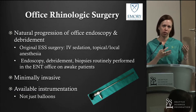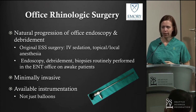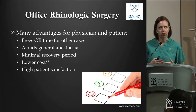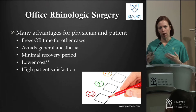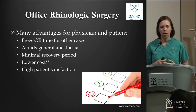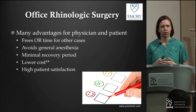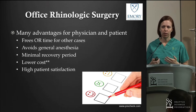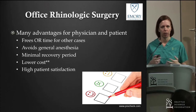I'm talking about things like office balloon sinus dilation, and a little bit beyond that as well. As far as advantages for the physician and the patient, if you can do things in the office that you might have otherwise taken to the OR, it frees up OR time for bigger cases, and one of the biggest benefits is the avoidance of general anesthesia. Patients will often drive themselves home and go back to work the following day. The cost is also lower from an overall healthcare standpoint.